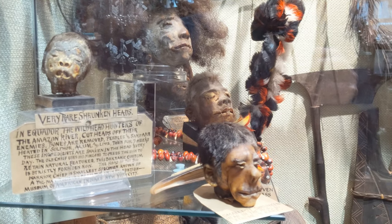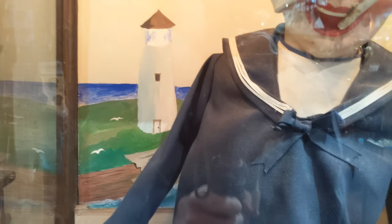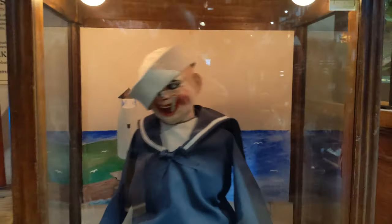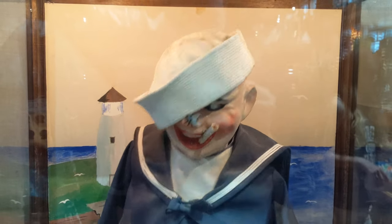Nearby is a collection of very rare shrunken heads. We're going to laugh with Jolly Jack for a quarter. That's terrifying. I don't think I'm gonna sleep tonight.